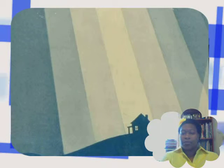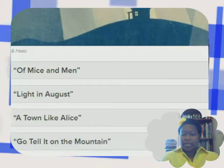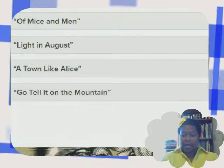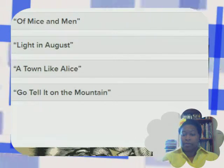I'm really gonna have to do some research. The choices are: Of Mice and Men, Light in August, A Town Like Alice, Go Tell It on the Mountain.